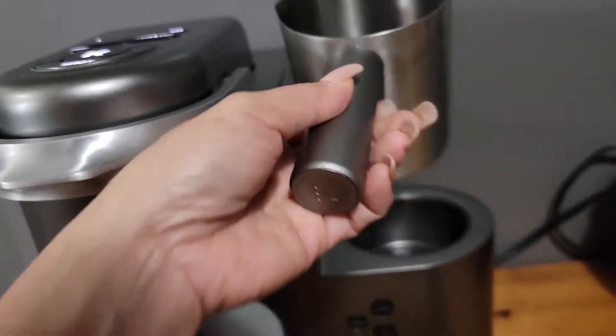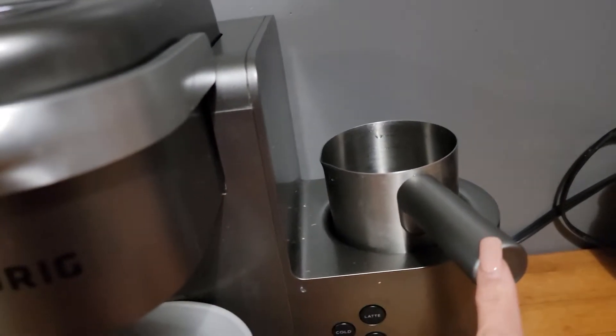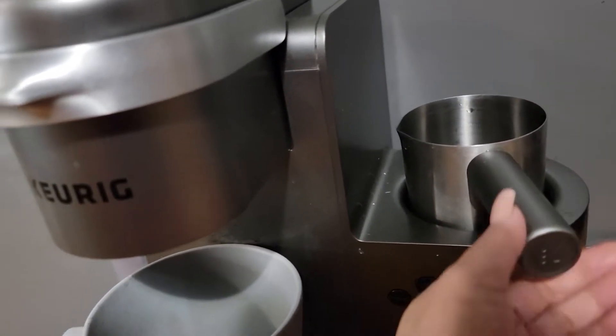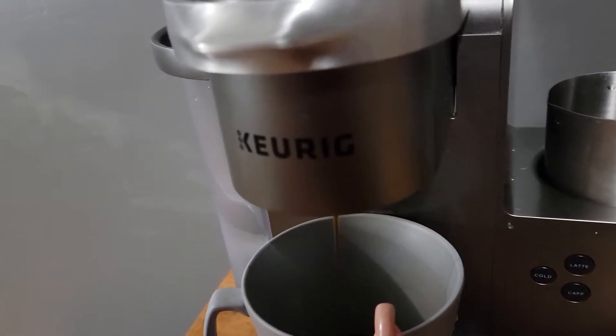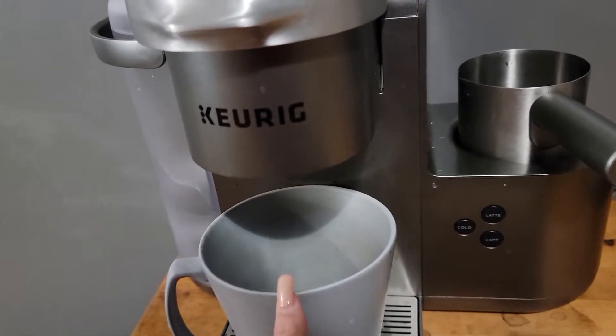This part here is the frother — it's like a frother attachment. I'm just going to put milk in here. I have to get my milk so I can start making it into a froth. It's already working.